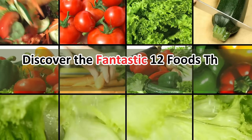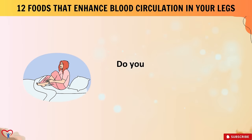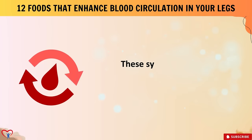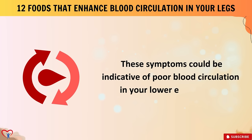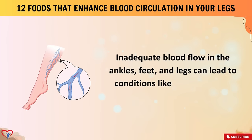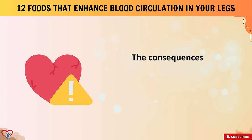Discover the fantastic 12 foods that enhance blood circulation in your legs. Do you frequently experience discomfort, numbness, fatigue, or cramps in your legs? These symptoms could be indicative of poor blood circulation in your lower extremities. Inadequate blood flow in the ankles, feet, and legs can lead to conditions like varicose veins, edema, and venous lesions.